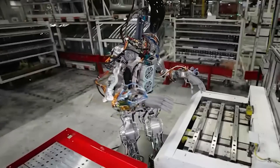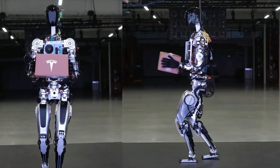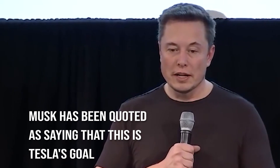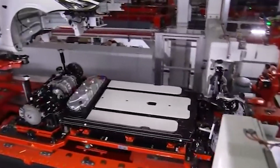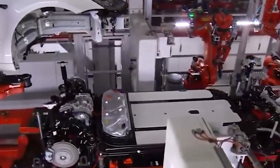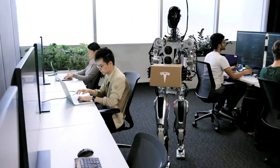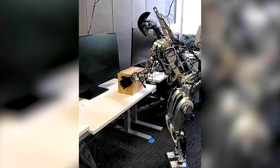Elon Musk has claimed that the objective of Tesla is to develop a humanoid robot that is capable of functioning as quickly as is practically possible. Tesla plans to deploy it shortly in its assembly plants, which are the locations where Tesla constructs its vehicles, despite the possibility that it will be of service to millions of people in the long run.